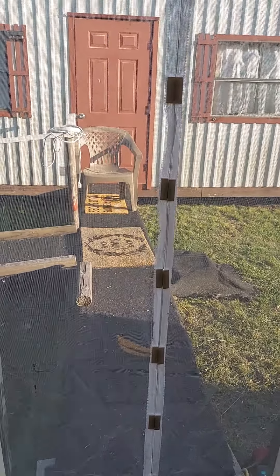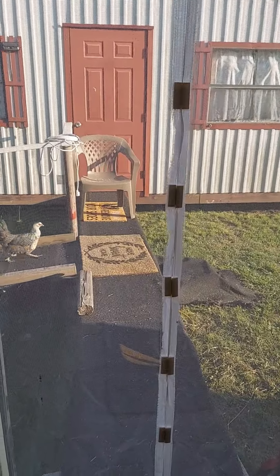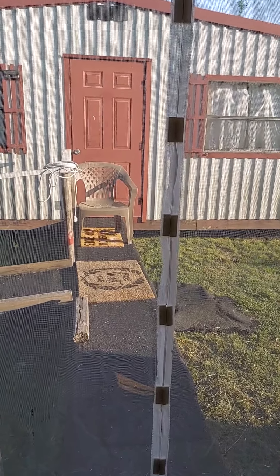Hi friends, this is Chris with Josephine's Design. I am back. I am standing in my husband's office. There comes a chicken — that is Padme. She's one of the three stooges, I call them.